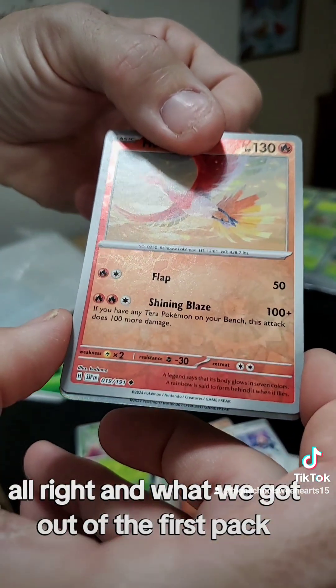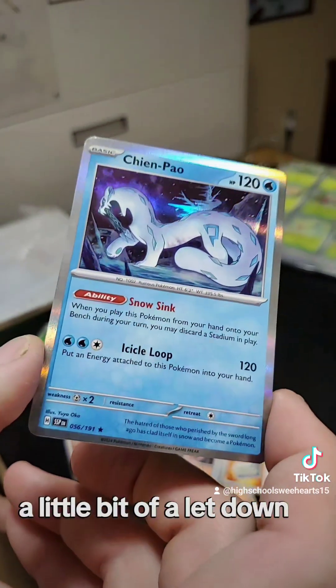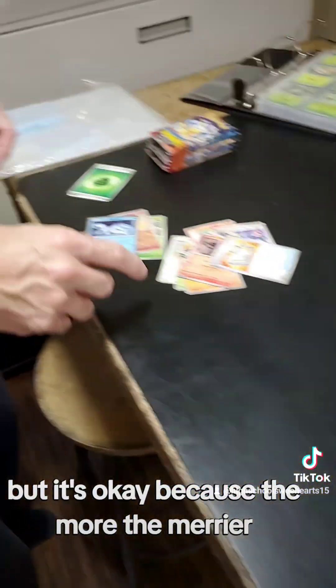And what have we got out of the first pack? A little bit of a letdown. Dang — I have that one, it's right over here. Found it. But it's okay, that's alright — because the more the merrier.